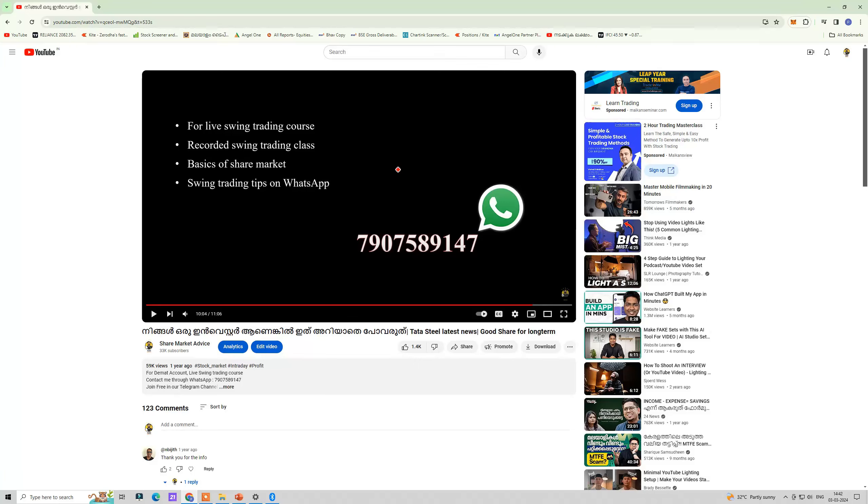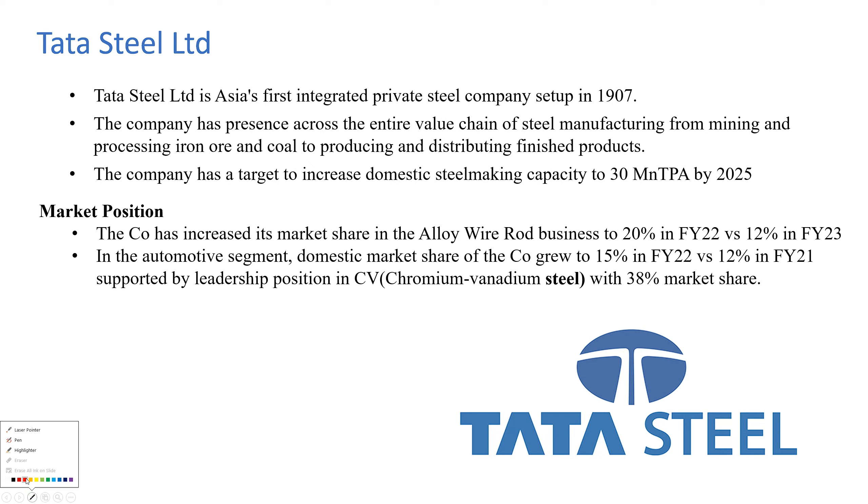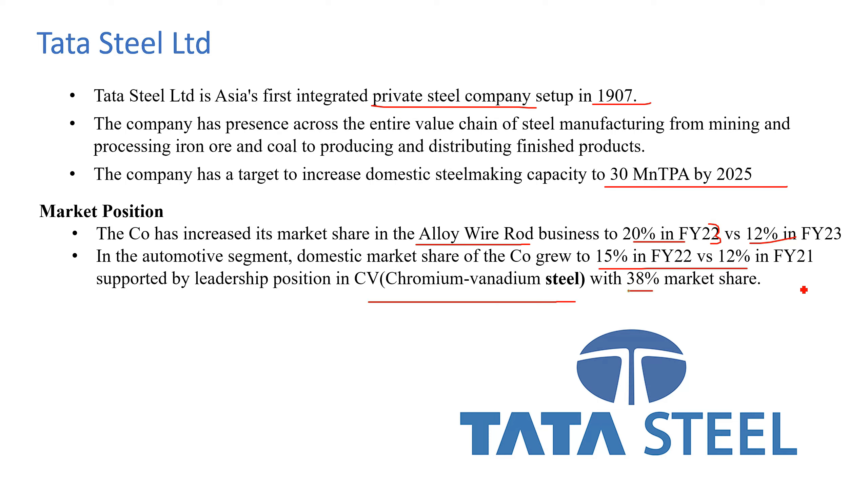Now let's move on. Tata Steel is the first integrated private steel company. The cost was at 802 rubai. We should be talking about where the market share dropped. Domestic market share increased by 12%. The main market leaders in chromium or vanadium are assimilated to sell based on 1.5 market share.